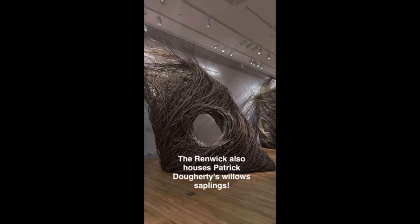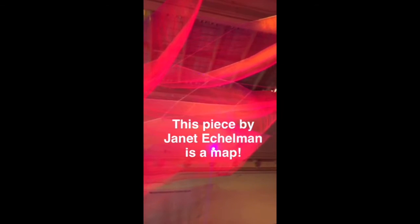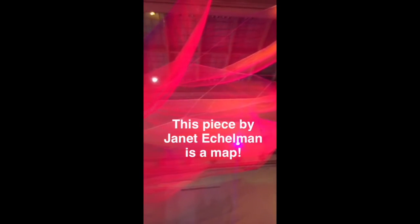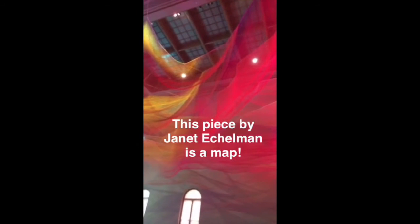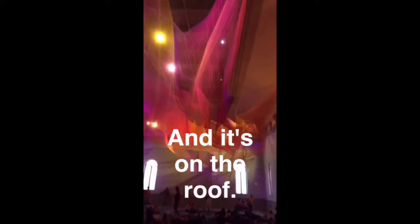The Renwick also houses Patrick Dougherty's willow saplings. You can actually get into the art. This piece by Janet Eshelman is a map, and it's on the roof.